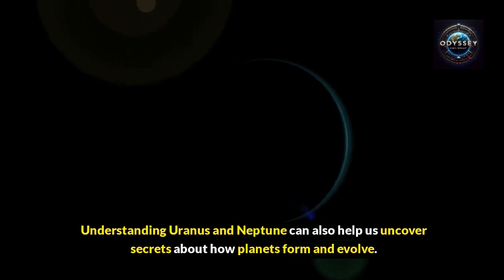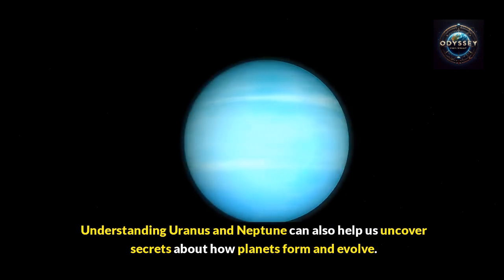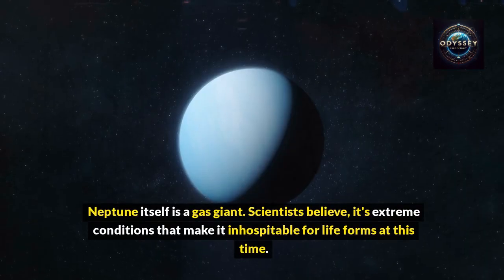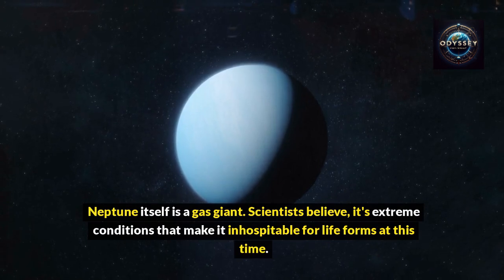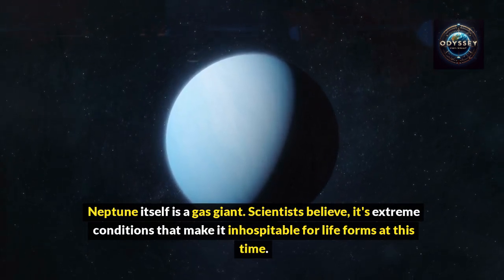Understanding Uranus and Neptune can also help us uncover secrets about how planets form and evolve. Neptune itself is a gas giant, and scientists believe its extreme conditions make it inhospitable for life forms at this time.